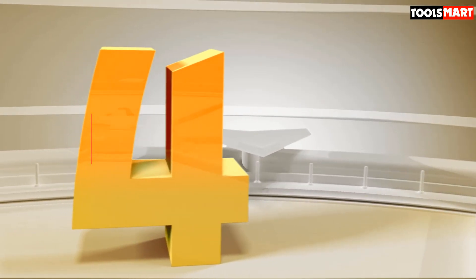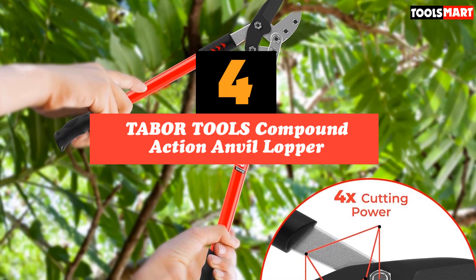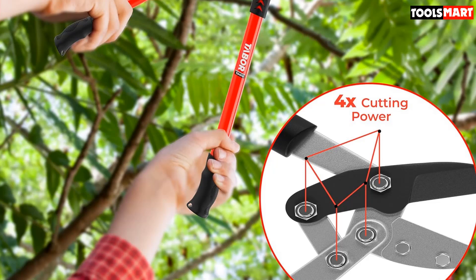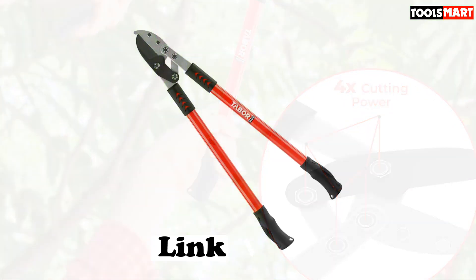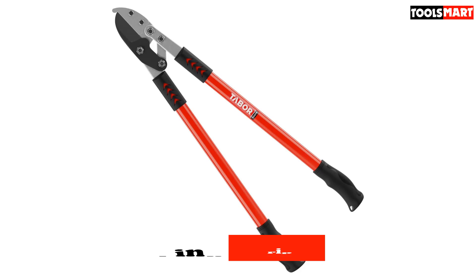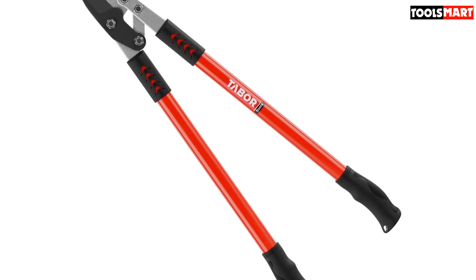Up next in fourth place is the Tabor Tools Compound Action Anvil Lopper. For the true pros among us, the Tabor Tools Compound Action Anvil Lopper is our premium choice that will end your search for the finest garden loppers ever created. The hardened steel blade is no-nonsense and provides straightforward, simple, and speedy lopping like you've never lopped before. They're also comfortable, while also providing extra leverage for more demanding tasks.